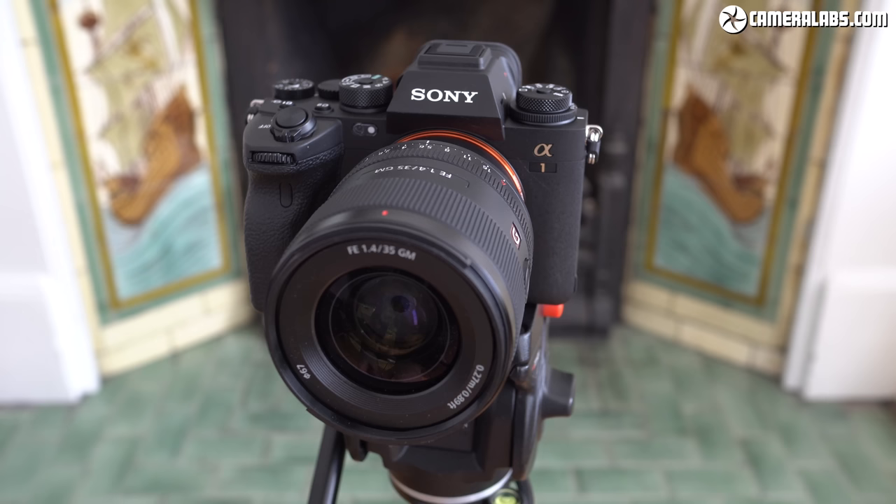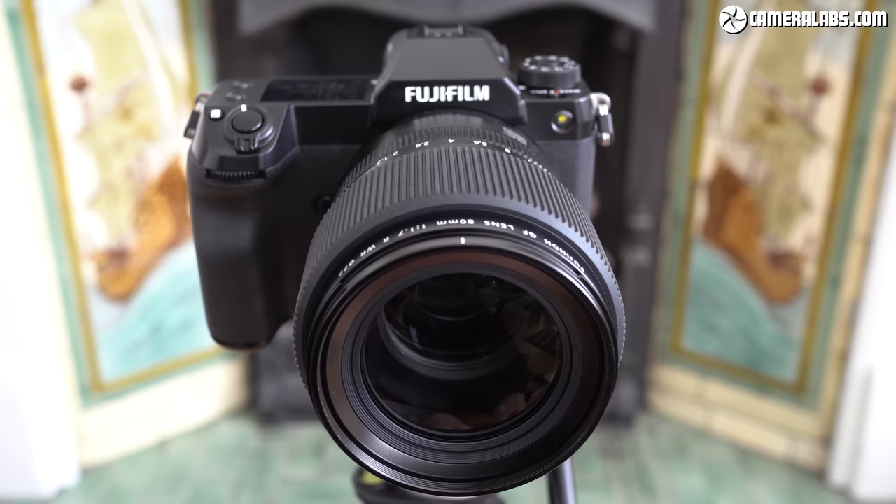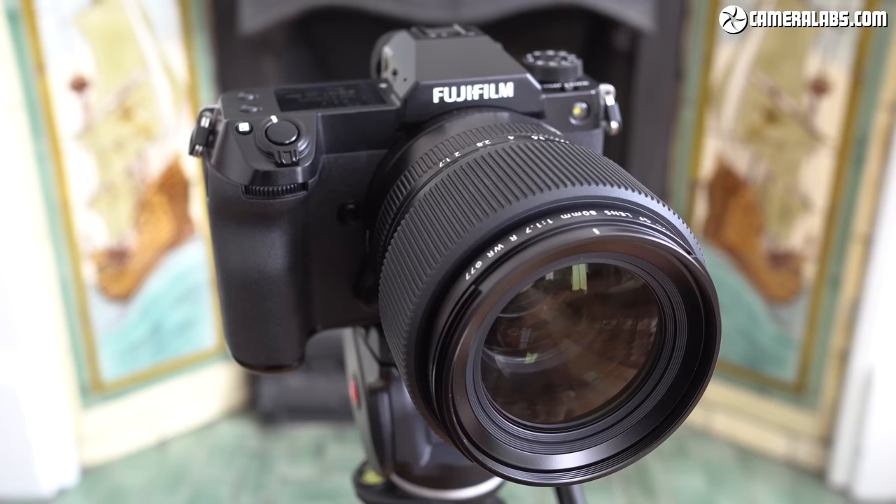At six and a half thousand dollars or pounds, the Alpha 1 is actually more expensive than the GFX 100S, which retails for six thousand dollars or five thousand five hundred pounds, but they're close enough to make for an interesting discussion of their strengths and weaknesses.